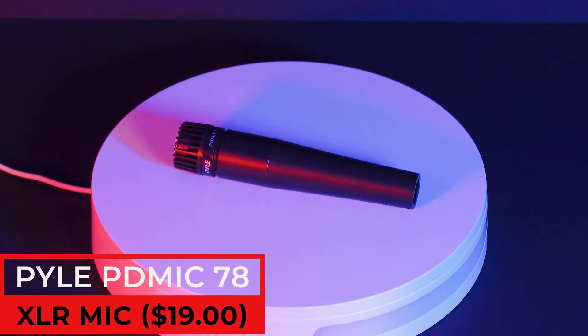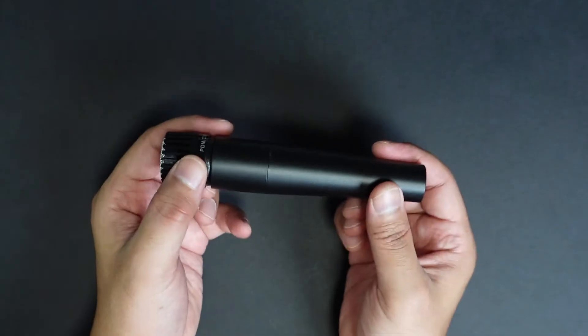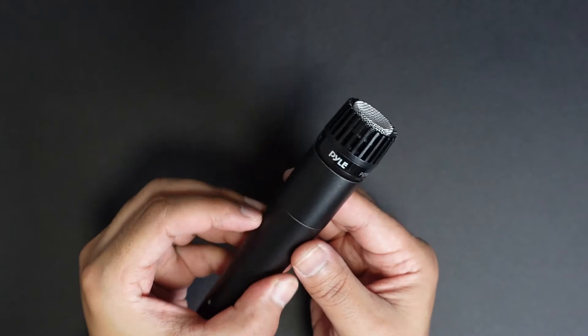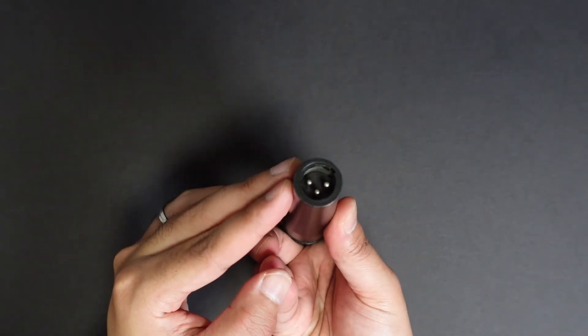The third item costs 19 SGD — it is a mic called the PAL PD Mic 78. This is what I'd call the best $19 mic ever. This mic will definitely help on any virtual calls, making anyone sound way better on Teams, Zoom, Google Hangout, or Google Meet. I've already done a full review on this mic — check it out in the description box below. The person who receives this PAL PD Mic 78, if they haven't already used a mic during a virtual call, this mic will make them happy.